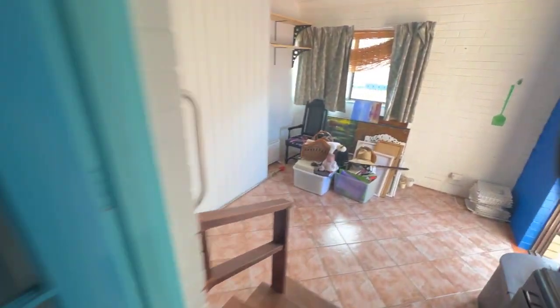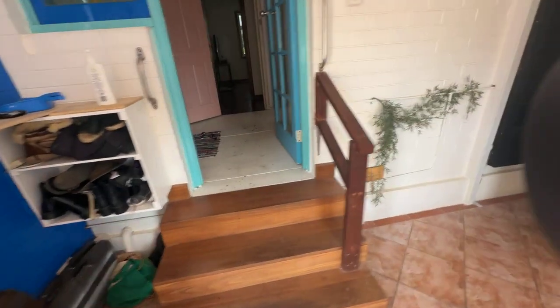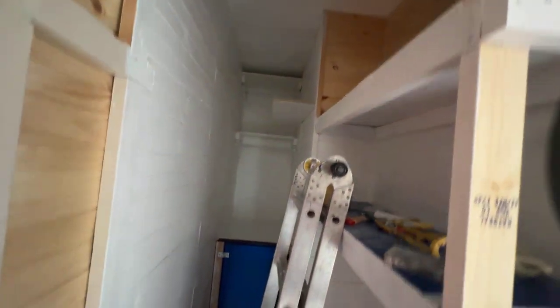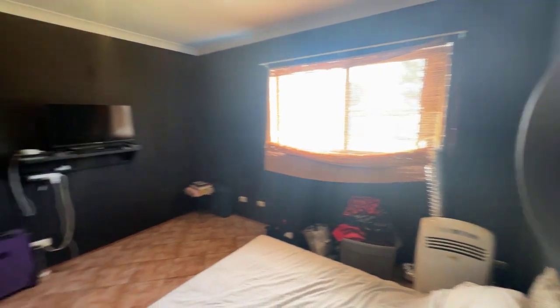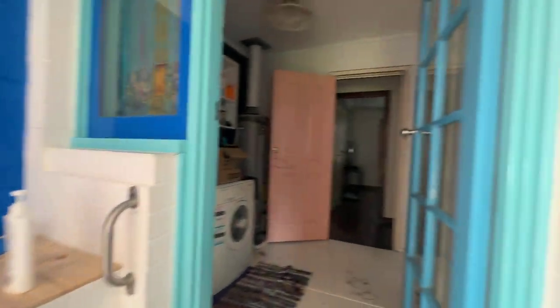Extension out the back which has been sectioned off — you've got a little living space here, you could turn this into a study, and there's more storage in here. Then you've got what we're calling the theatre room, currently used as a fifth bedroom. Very cool brick construction — brick external, plasterboard internal walls.